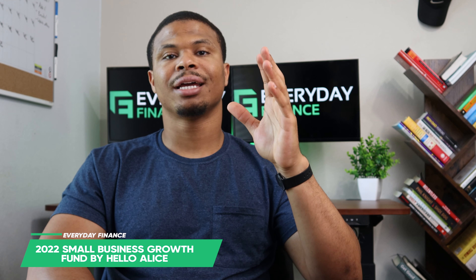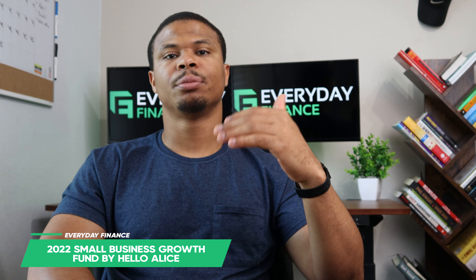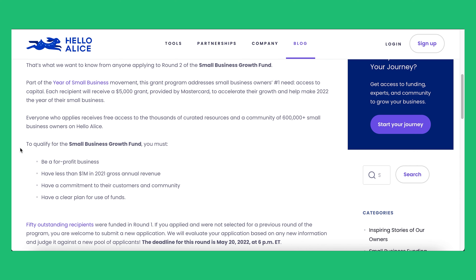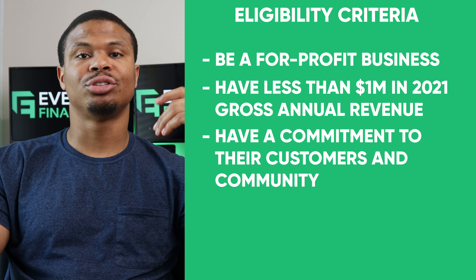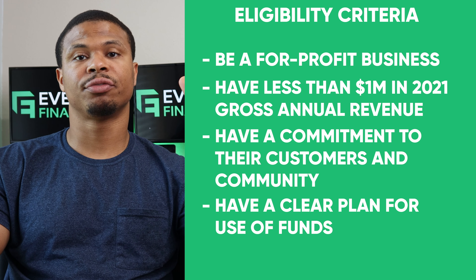Grant number ten is the 2022 Small Business Growth Fund by Hello Atlas. This is a partnership between Hello Atlas and Mastercard to provide up to $5,000 in grants. Eligibility requirements include being a for-profit business with less than $1 million in revenue for 2021, a commitment to your customers and community, and a clear plan for how you'll use the funds. It's a smaller grant amount, but I think it's still worth the trouble — I'll link to it below.